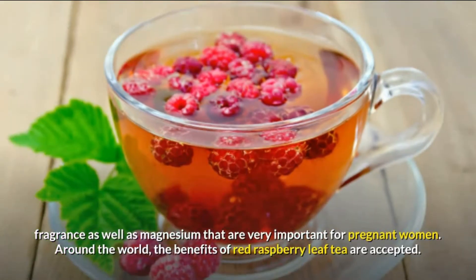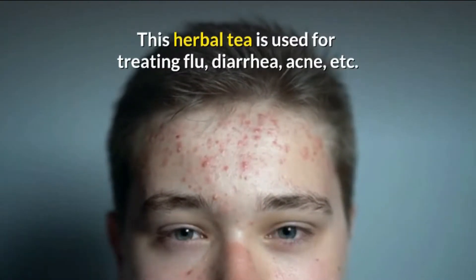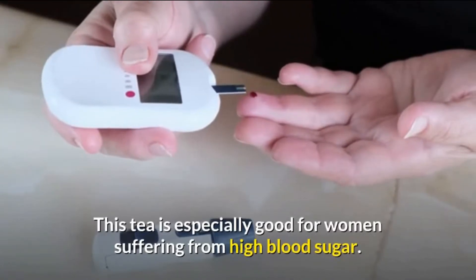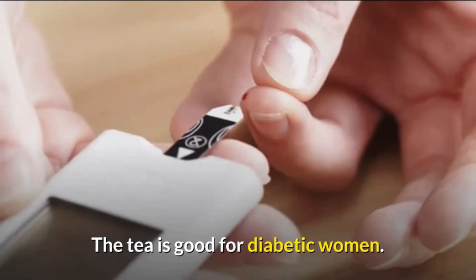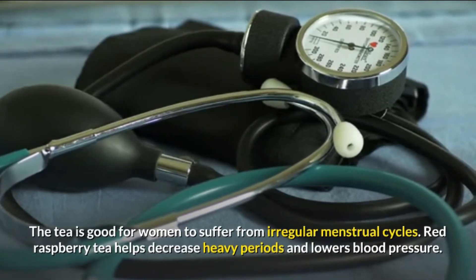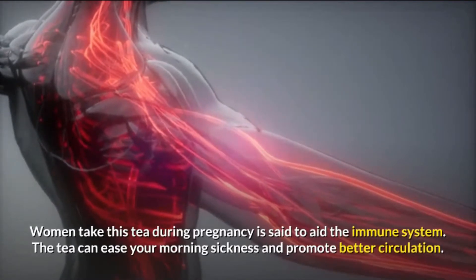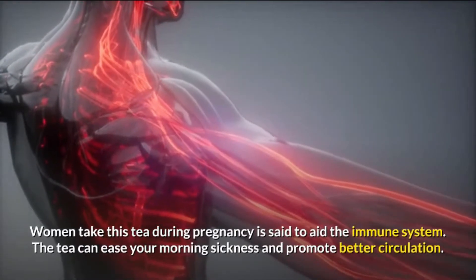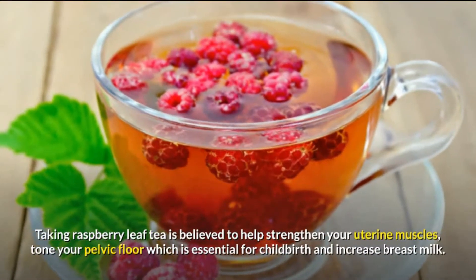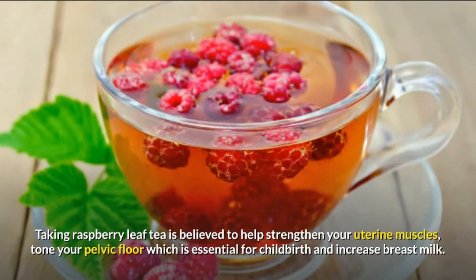Around the world, the benefits of red raspberry leaf tea are widely accepted. This herbal tea is used for treating flu, diarrhea, acne, and more. It is especially good for women suffering from high blood sugar and for diabetic women. The tea is also good for women who suffer from irregular menstrual cycles. Red raspberry tea helps decrease heavy periods and lowers blood pressure. During pregnancy, it is said to aid the immune system, ease morning sickness, and promote better circulation. Taking raspberry leaf tea is believed to help strengthen your uterine muscles, tone your pelvic floor, which is essential for childbirth, and increase breast milk.